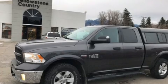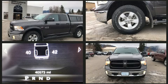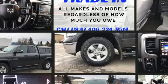Experience driving perfection in the 2016 Ram 1500. With just over 40,000 miles on the odometer, this pickup stands out from the crowd, boasting a diverse range of features and remarkable value.